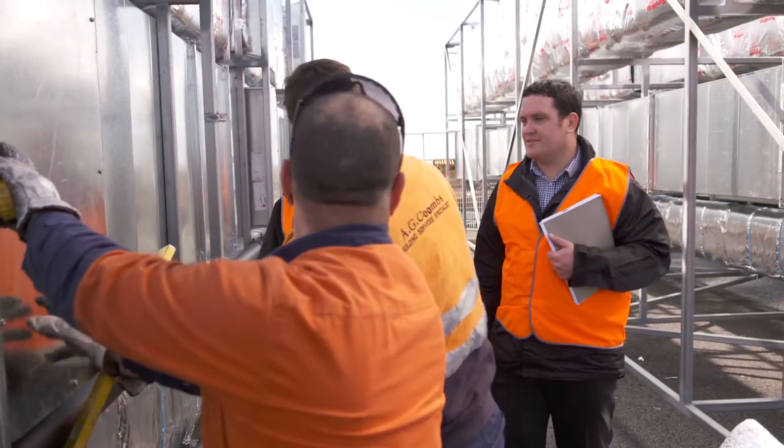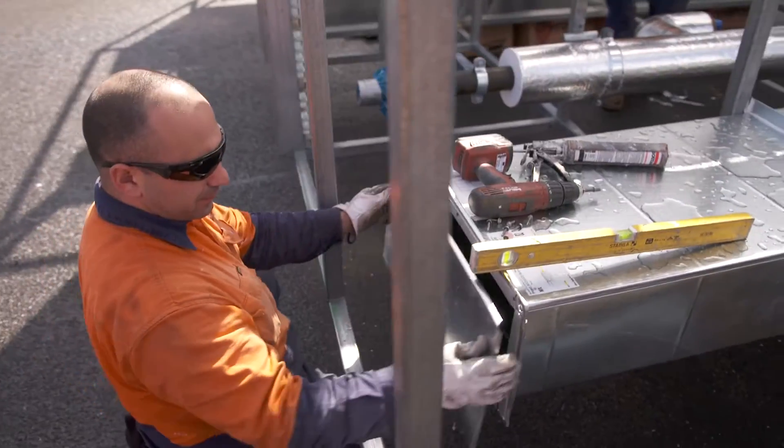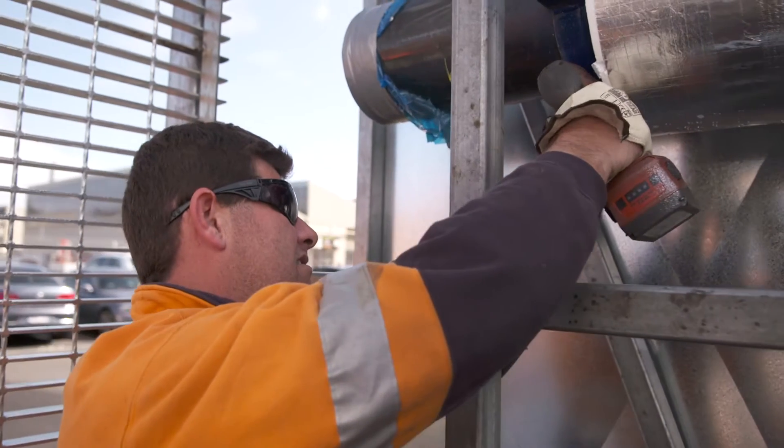We're installing these risers at ground level, so eliminating the risk of falls from heights. We're also reducing manual handling risks. The rewards are the speed in which we actually put these in, in a very safe and controlled manner, once we do get them to site.